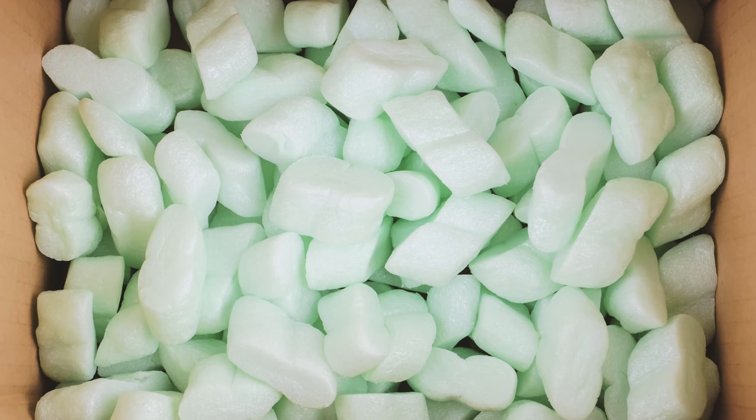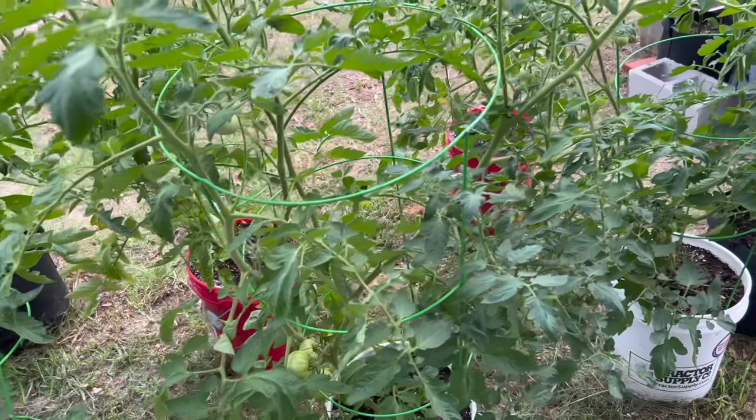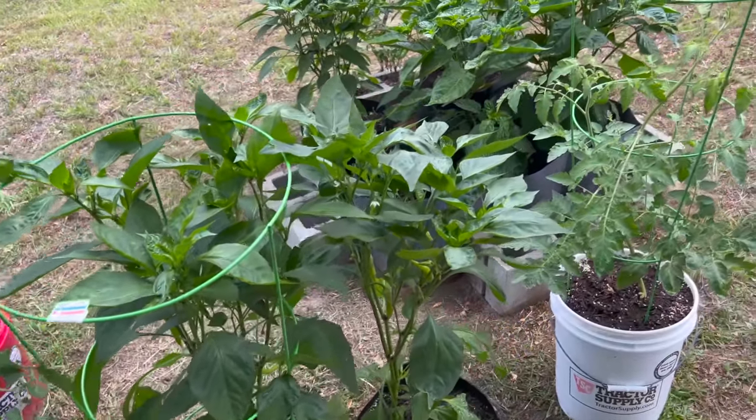Packing peanuts are another good thing to keep around. They can be used as packaging if you need to bug out and prevent items from being damaged. If you like container gardening, you can use packing peanuts at the bottom of planter pots — it helps with drainage, and if you have a larger container you don't want to fill entirely with soil, packing peanuts at the bottom third can save you money on potting mix.